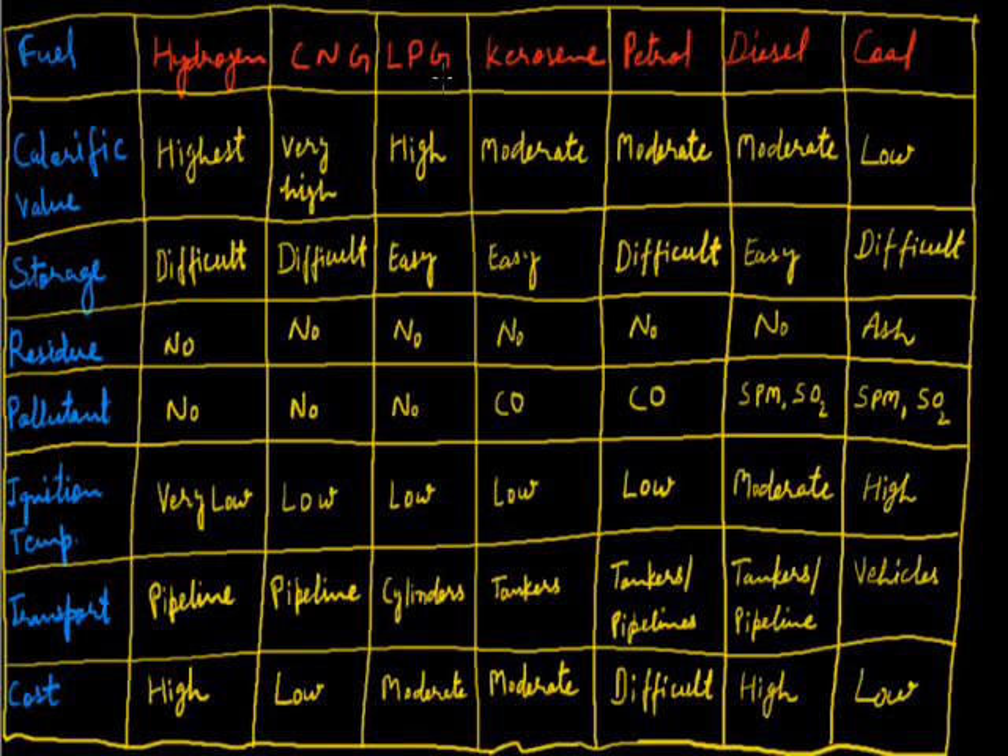The next fuel is LPG — Liquefied Petroleum Gas. Its calorific value is high, producing a sufficient amount of heat energy on burning unit mass. It has a low ignition temperature, but can be stored more easily relative to the previous two fuels. On burning, as it is a gaseous fuel, it leaves no residue and causes no pollution. It is transported through gas cylinders and is available at a moderate cost, making it mostly used as a domestic fuel.